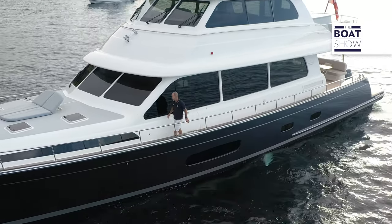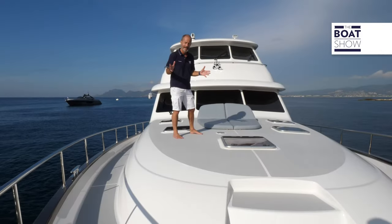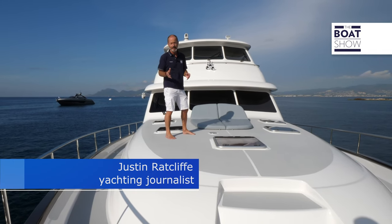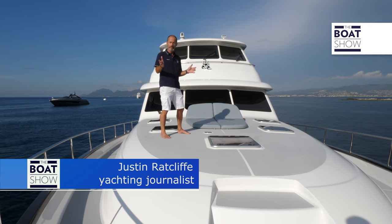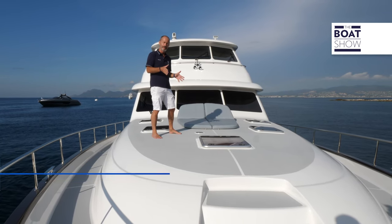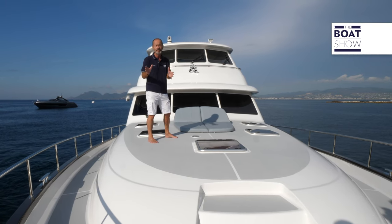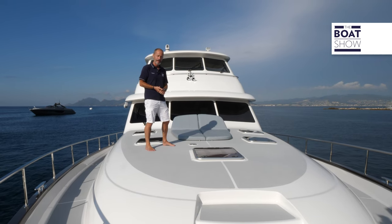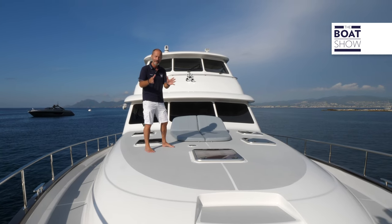The Grand Banks 85 has something of a dual personality: at displacement speed she's a blue water trawler, but at planing speed she's a pretty fast cruiser. What differentiates this boat from others in her class is that she's both comfortable and fuel efficient whatever the speed. And that, Grand Banks assures me, is thanks to her V-Warp platform.